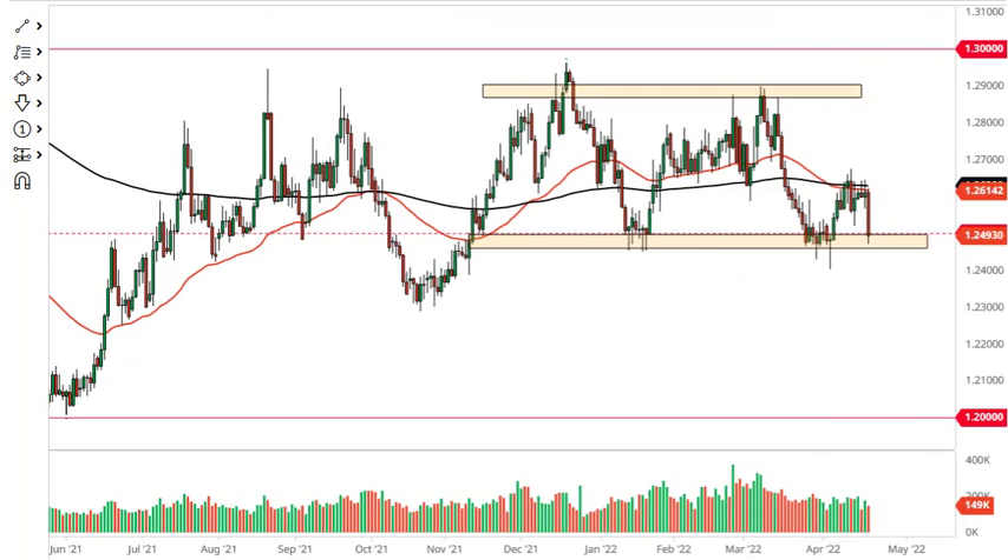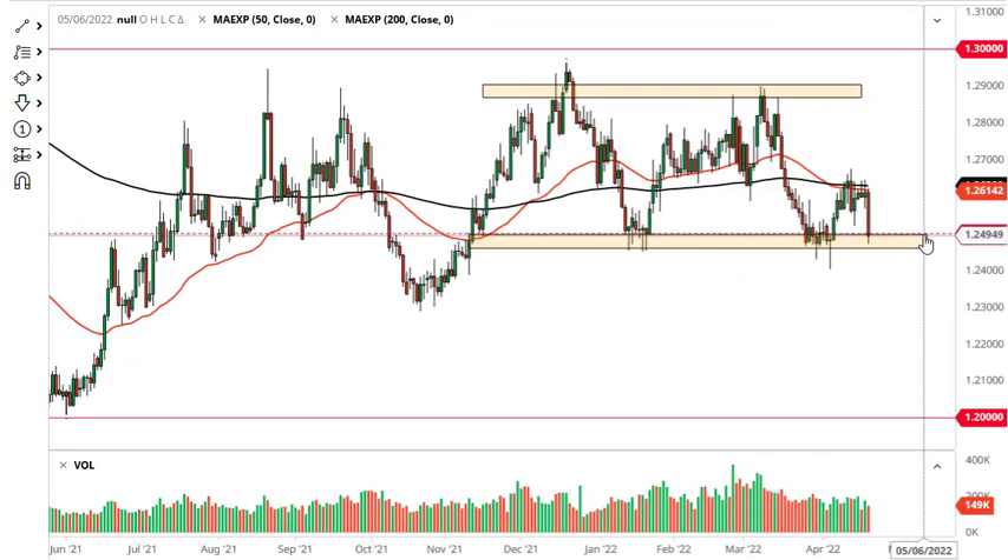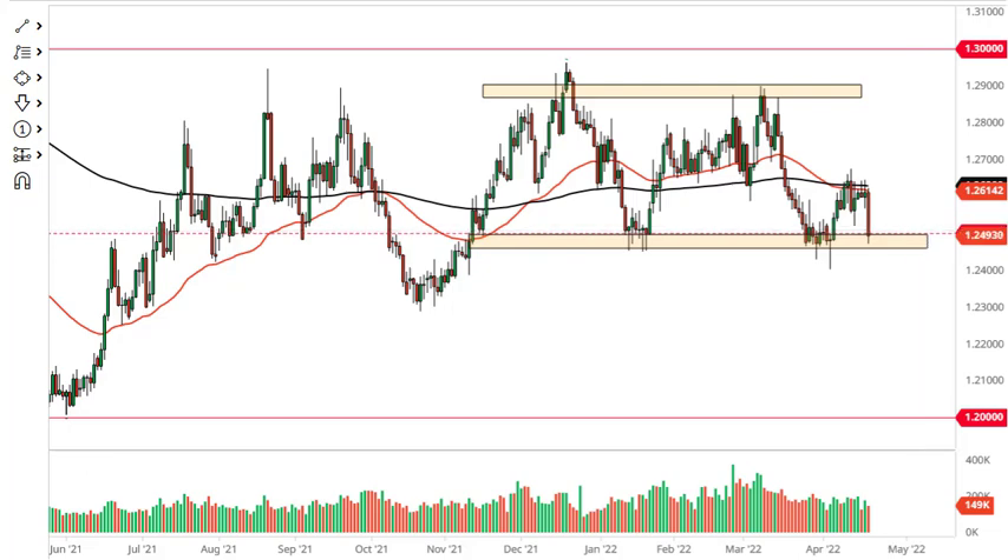Over here in the USD/CAD, we crashed in favor of the Canadian dollar — the exact opposite of what you would expect with oil — except CPI numbers and some other inflationary numbers in Canada came out much stronger than anticipated. So looking at this...